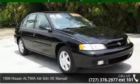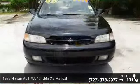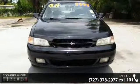Arrive in style with this 1998 Nissan Altima. If you are looking for a first-rate auto, this one could be yours today.